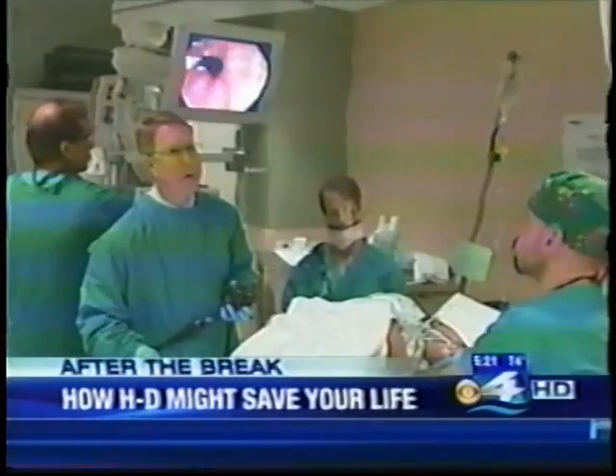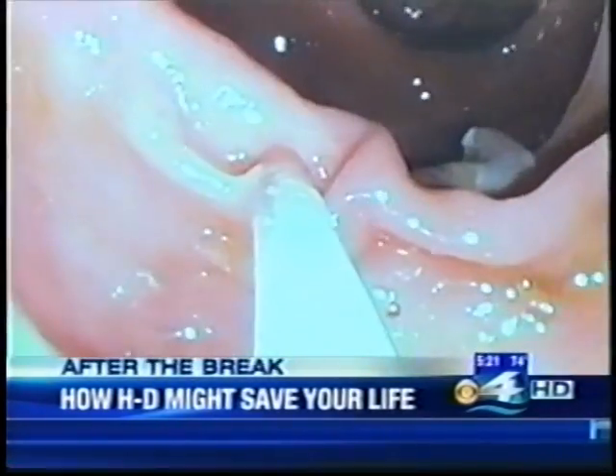Some people just can't live without their HD. After the break, how HD just might save your life. You have heard of high definition computers and HDTVs — now your colonoscopy can be viewed in high definition. As CBS4's Cynthia Demas shows us, the goal is to catch cancer early or prevent it altogether.